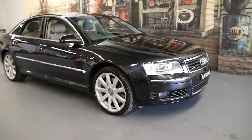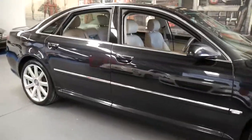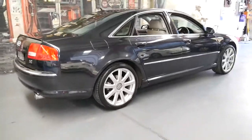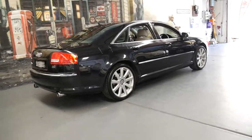Welcome to the Old Timer Centre. My name is Philip Tarrant and I'm going to talk to you about this absolutely beautiful 2004 Audi A8. It's got the 4.2 litre V8 engine and it's a Quattro.